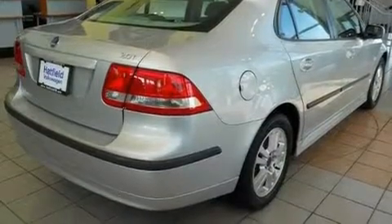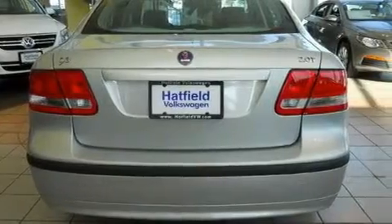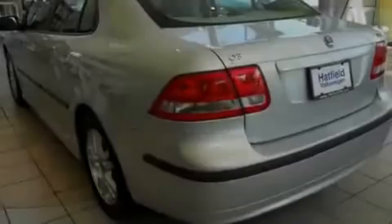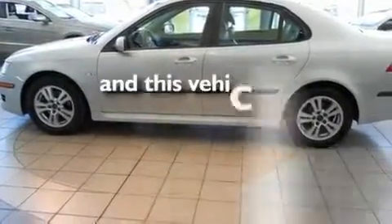Its top features and packages include the premium package, a power moonroof, cruise control, a CD player, a leather-wrapped steering wheel, a passenger side vanity mirror, a security system, a traction control system, heated seats, and this vehicle has fewer than 55,000 miles on the odometer.